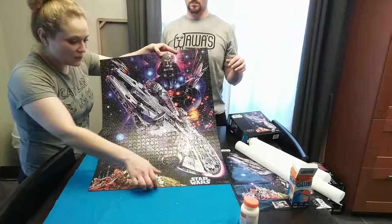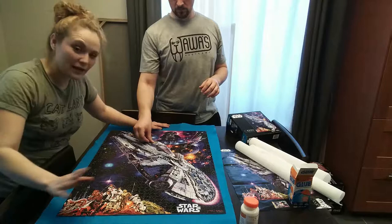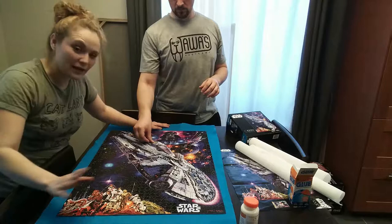Puzzle glue — I'm actually really surprised. I thought it was just gonna be regular glue, but it was nice and clear, and it leaves a really nice, pretty shine. Thank you guys so much for watching, and I'll see you in the next video.